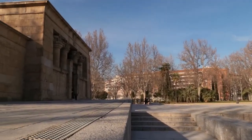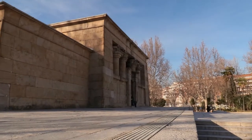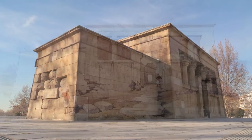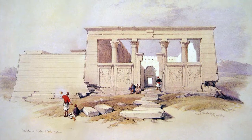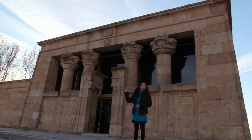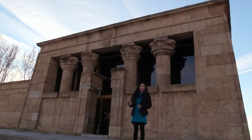The main building has a rectangular shape, as well as its inner rooms. It was built in the second century before Christ, during the Kushite and Greek rule of Egypt. There are four columns in the front with lotus flower capitals.